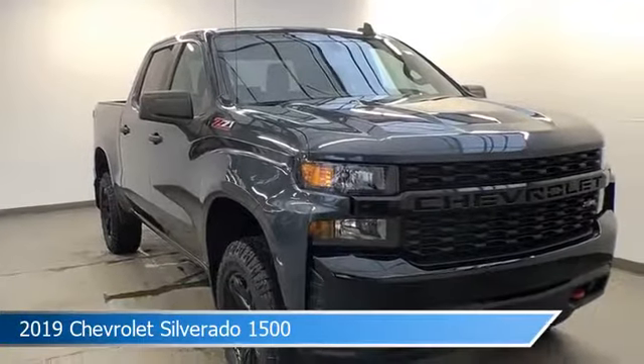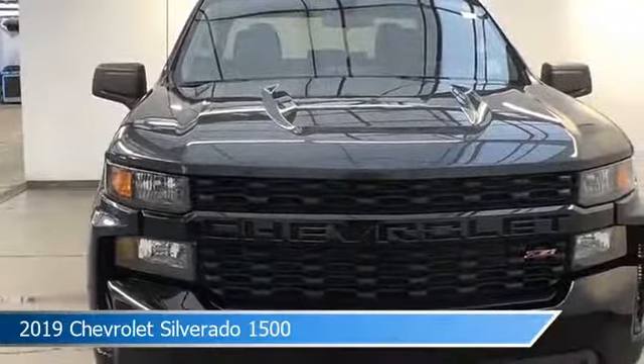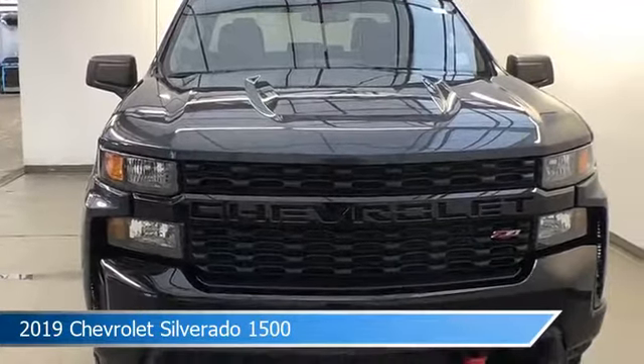This car comes with some great features including Android Auto, power door locks, anti-lock brakes, Apple CarPlay and more. Come in and check it out today.